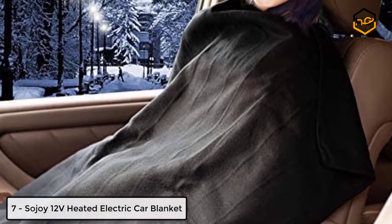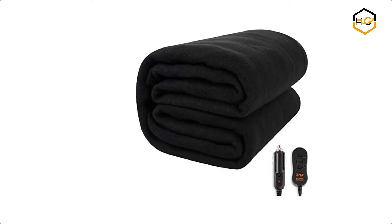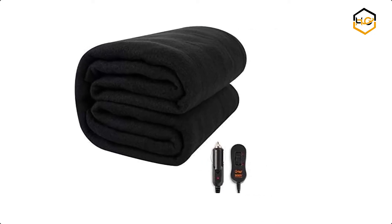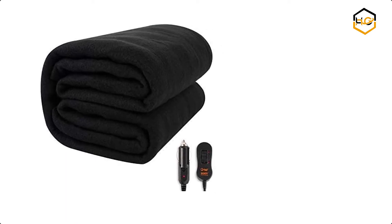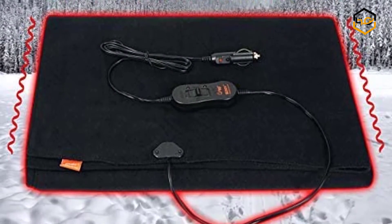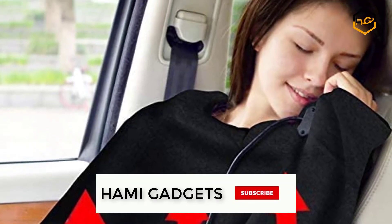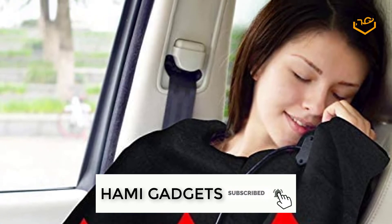Ranking at number 7 we have Sojoy 12 Volts Heated Electric Car Blanket. This soft 12-volt electric blanket plugs into any car, truck, SUV or RV cigarette lighter. It heats up quickly and stays warm until you unplug it. It has a maximum heating temperature of 118 degrees Fahrenheit and high or low temperature control.